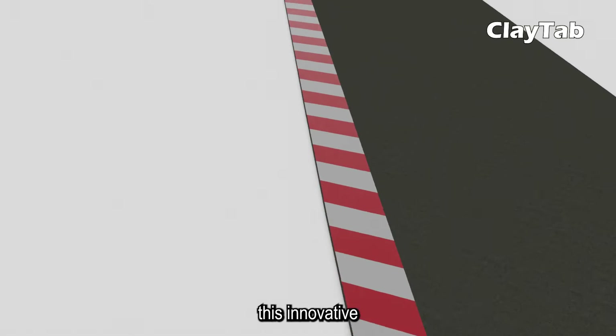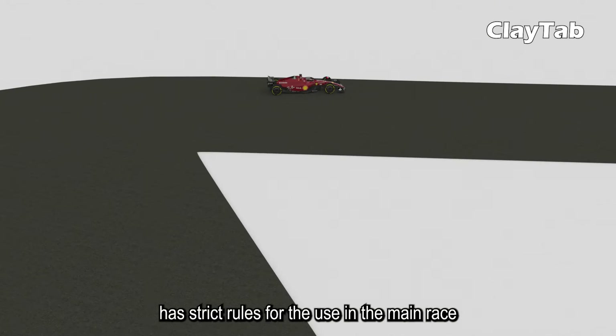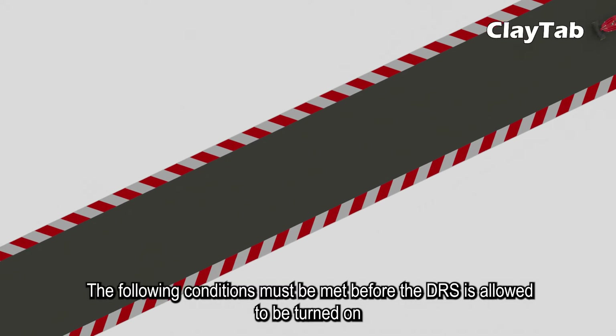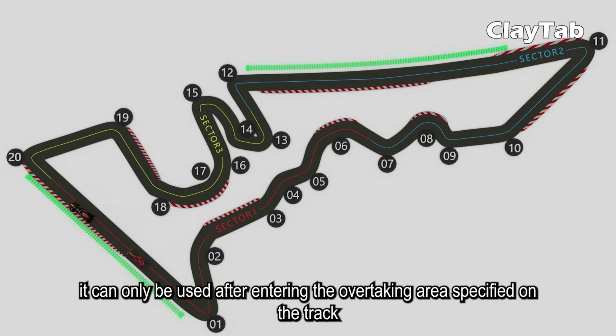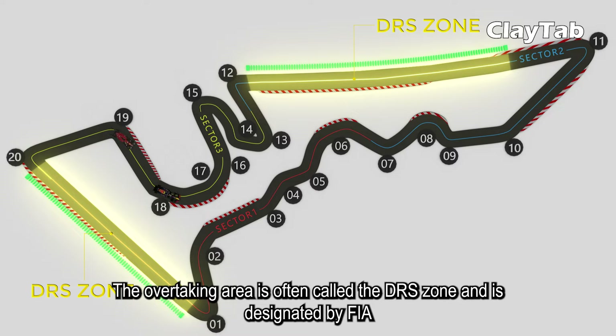However, this innovative technology, designed to encourage overtaking, has strict rules for use in the main race. The following conditions must be met before the DRS is allowed to be turned on. First, it can only be used after entering the overtaking area specified on the track. The overtaking area is often called the DRS zone and is designated by the FIA.